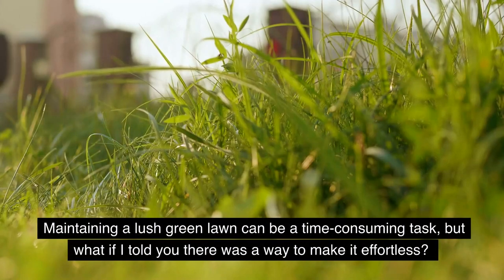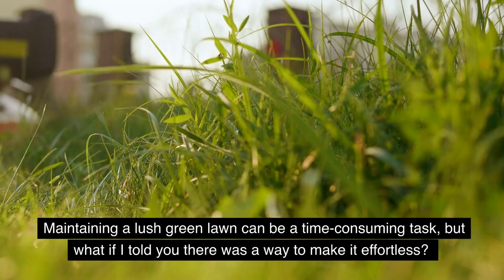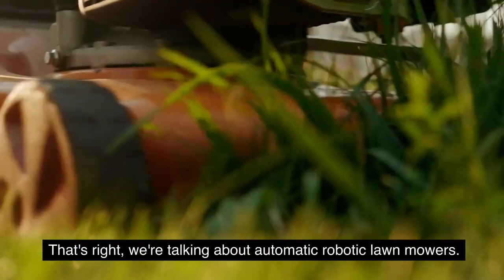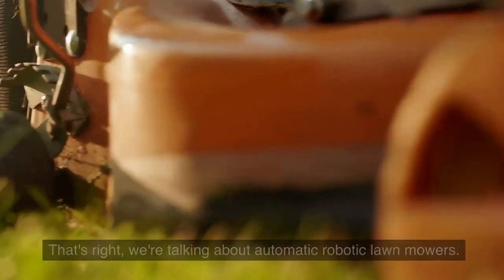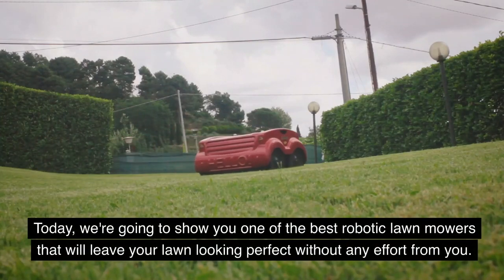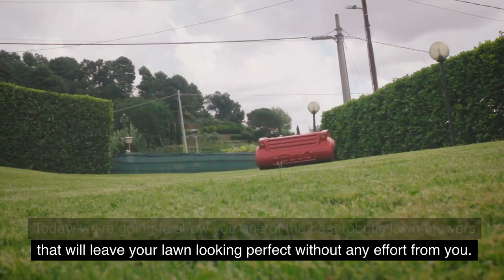Maintaining a lush green lawn can be a time-consuming task, but what if I told you there was a way to make it effortless? That's right, we're talking about automatic robotic lawnmowers. Today we're going to show you one of the best robotic lawnmowers that will leave your lawn looking perfect without any effort from you.